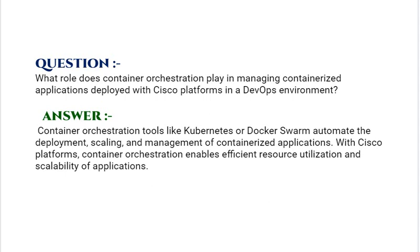Our next interview question is: What role does container orchestration play in managing containerized applications deployed with Cisco platforms in a DevOps environment? Your answer should be: container orchestration tools like Kubernetes or Docker Swarm automate the deployment, scaling, and management of containerized applications. With Cisco platforms, container orchestration enables efficient resource utilization and scalability of applications.